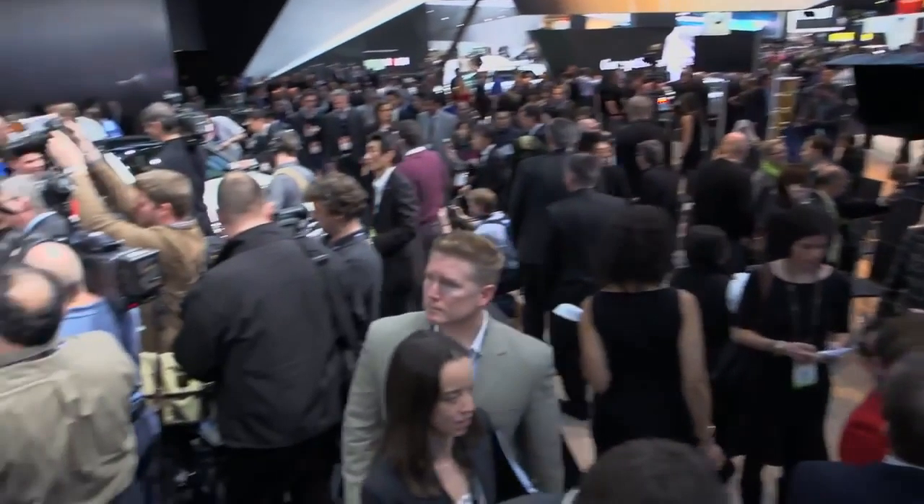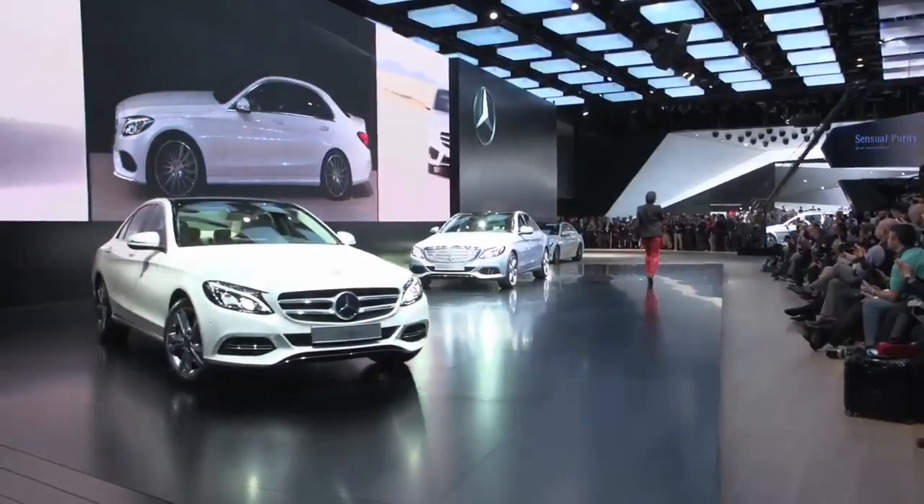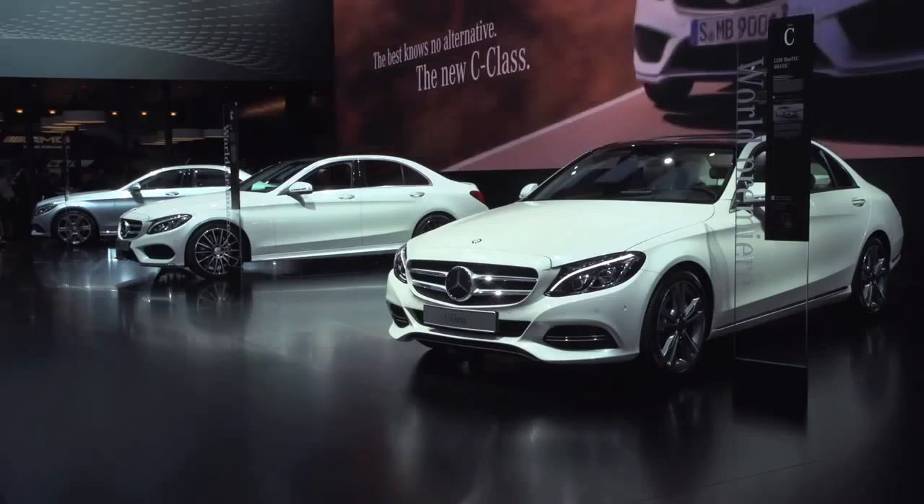It's amazing the energy that we've got here at Detroit at the Auto Show, and nowhere is the energy greater than right here at the Mercedes-Benz stand. The biggest launch for us is going to be our C-Class. And for so many years the C-Class has been called the Baby Benz. Well folks, the Baby Benz has truly grown up.